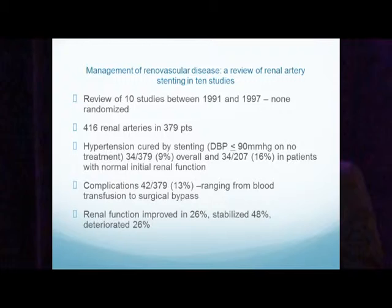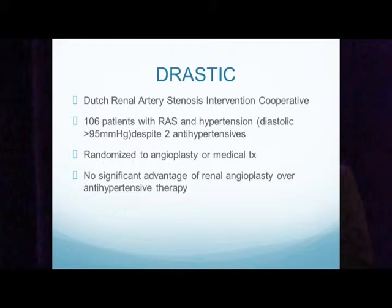Renal function improved in 26%, stabilized in 48%, and deteriorated in 26%. The first attempt at a randomized trial was the DRASTIC study — the Dutch Renal Artery Stenosis Interventional Cooperative. 106 patients were randomized either to medical therapy or angioplasty, and this trial stated that there's no significant advantage of renal artery angioplasty over antihypertensive therapy.